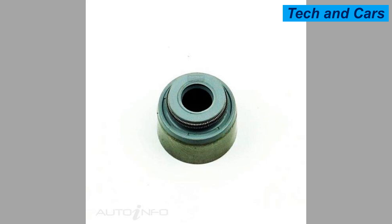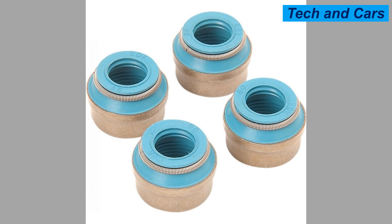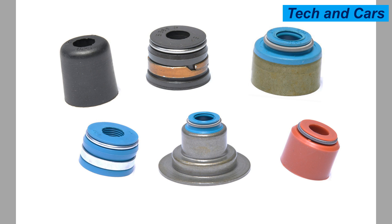If you notice a sudden or significant increase in oil consumption, it could indicate a problem with the valve guide seals. Address any excessive oil consumption promptly to prevent further damage. Fourteenth, maintain proper valve train adjustment: if your engine has adjustable valve train components, such as valve lash or clearance, ensure they are correctly adjusted according to the manufacturer's specifications, as improper adjustment can put unnecessary stress on the valve guide seals. Fifteenth, avoid overfilling the crankcase: follow the recommended oil fill level, as overfilling can cause excessive oil splash and foaming, resulting in oil being drawn into the combustion chamber.